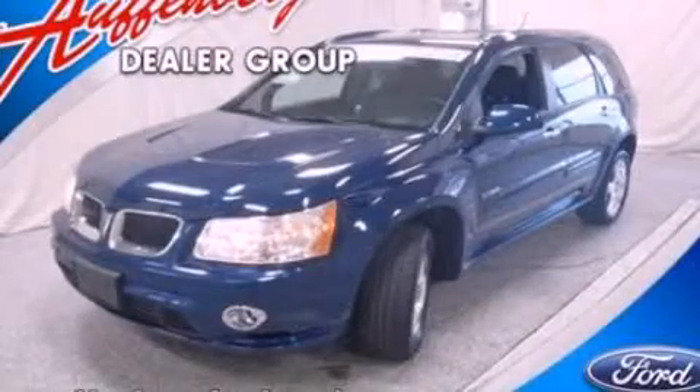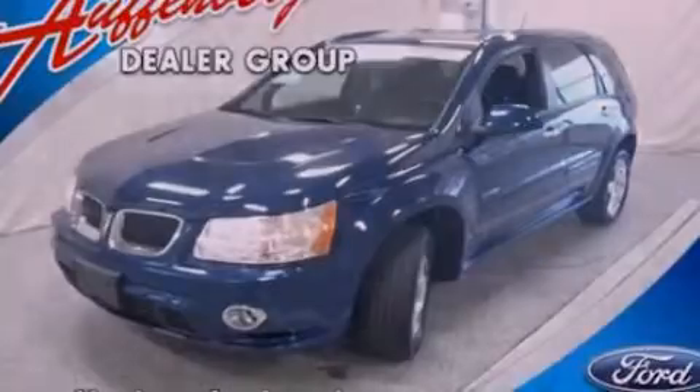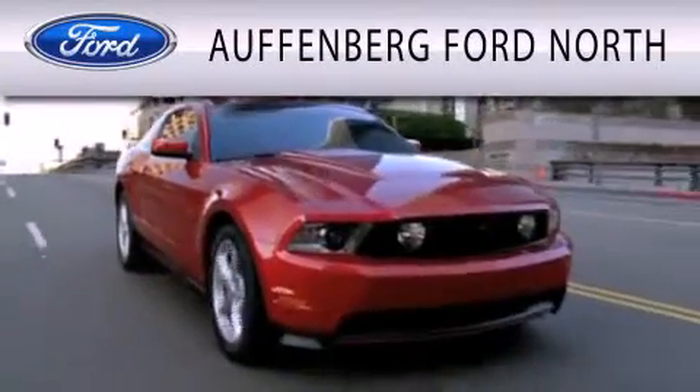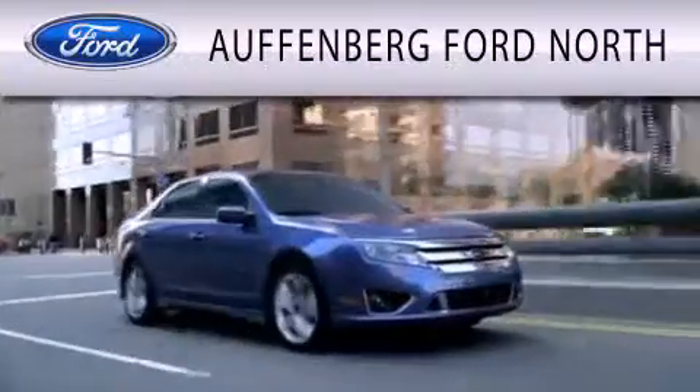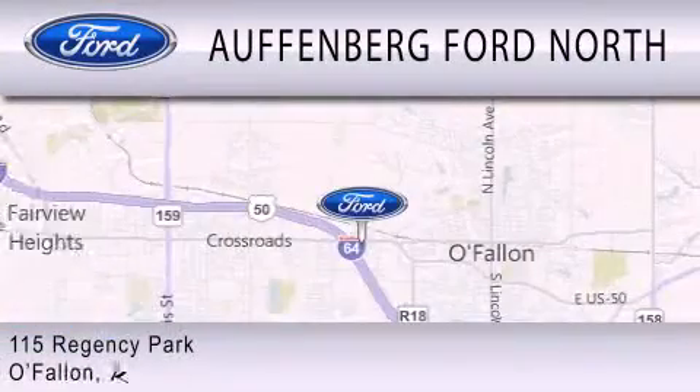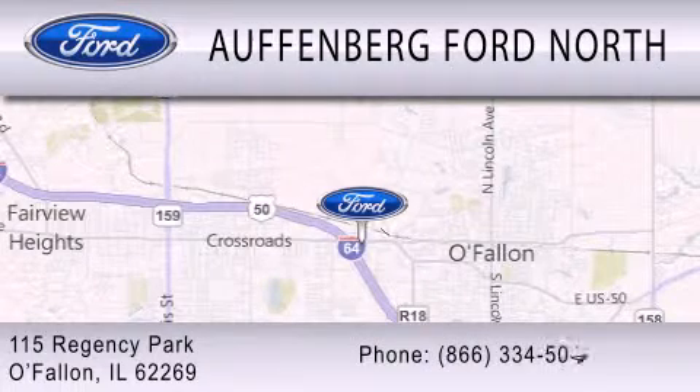Call or visit us right now and arrange your test drive today. Offenberg Ford North is dedicated to doing everything possible to ensure that the experience you have selecting your next vehicle is as pleasant as possible. We are located at 115 Regency Park in O'Fallon.